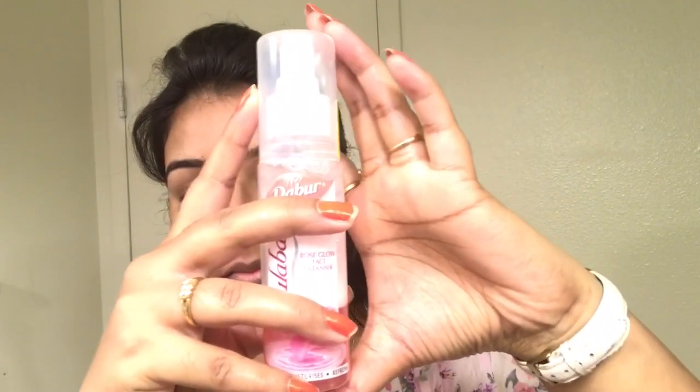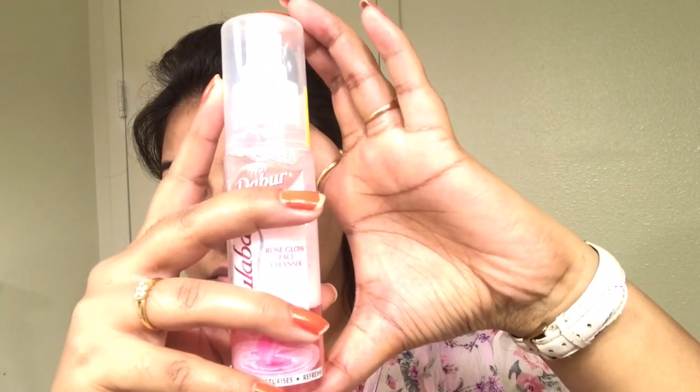Here I am spraying some Gulaburi rose water as it personally gives a proper freshness to my face for these extreme hot summers. But this step is completely optional if you don't want to go for it. Also, if you all don't know, it acts as a great setting spray.